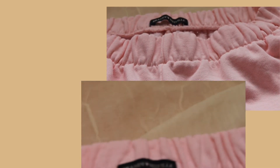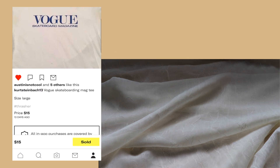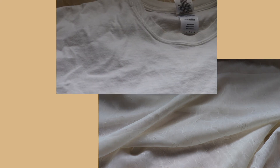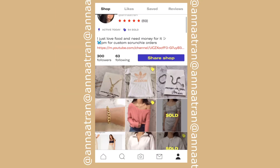The other thing I picked up is this Vogue skateboard magazine t-shirt. I did cut it so it's slightly more cropped because it's a size large, but I wanted it to be kind of oversized and cropped at the same time. And that is basically all that I got for my Depop haul today.